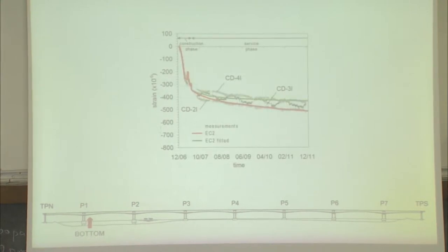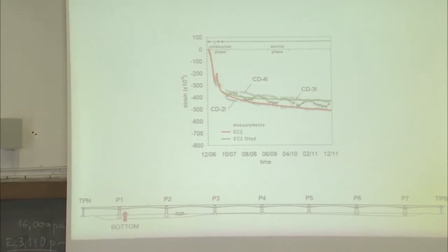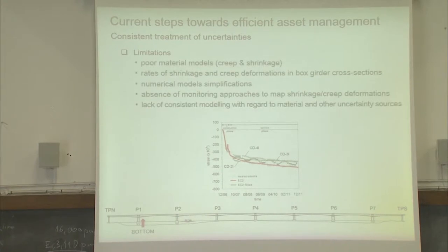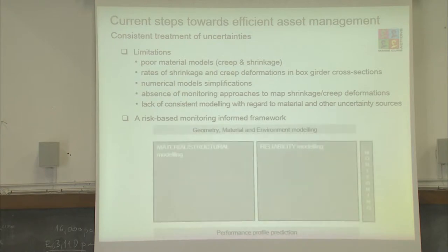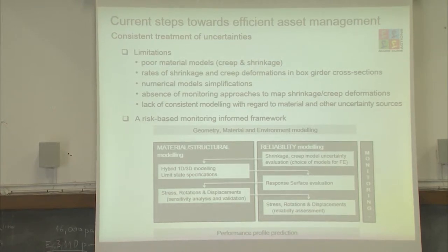Nevertheless, for this specific type of bridges built by the cantilever method, the main challenge is predicting the trend over time of the deflections. What I present here are two predictions — one in red and one in green — and depending on the creep and shrinkage models used, you might have different trends and different slopes. This is mainly due to limitations related with geometry and material modeling. For that reason, I obtained a Marie Curie fellowship and I'm currently integrating the structural analysis with a reliability model to get more robust predictions of these deflection profiles over time.